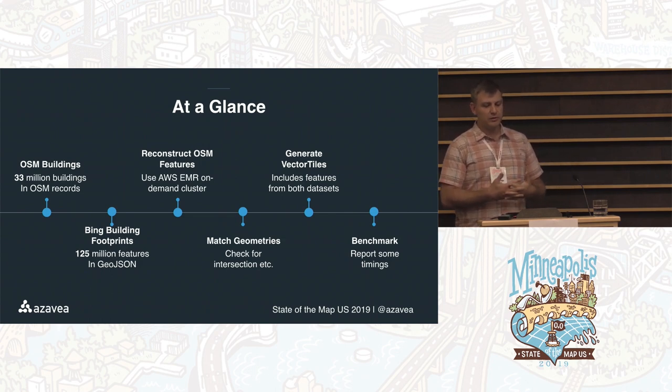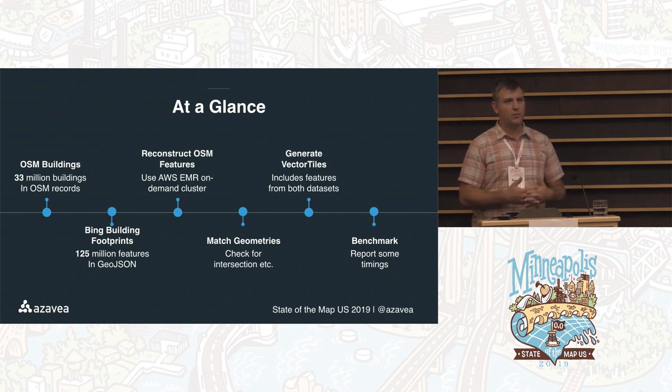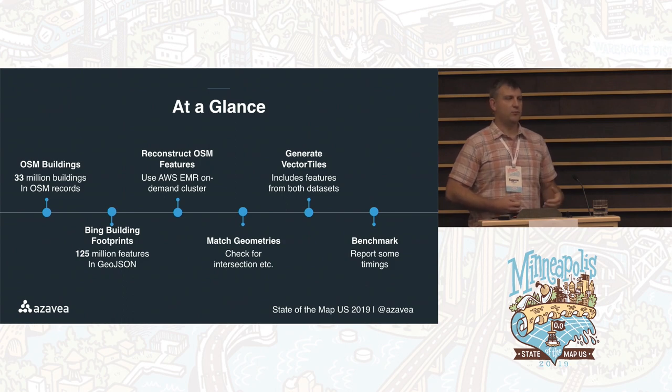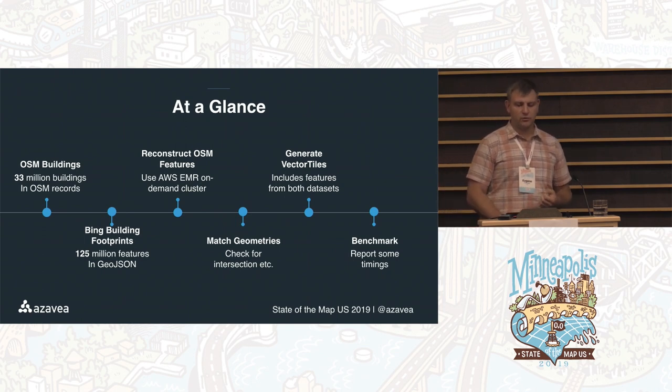Why do we bother doing this? We started doing more work with OSM at our company and we're interested in building the tool chain for working with OSM data at scale. In our work, we're running into the usual questions about map completeness and possibly looking at them from the perspective of directed mapping. Even if we can't just take US buildings and dump them into OSM, what can we say about where we can focus our efforts?